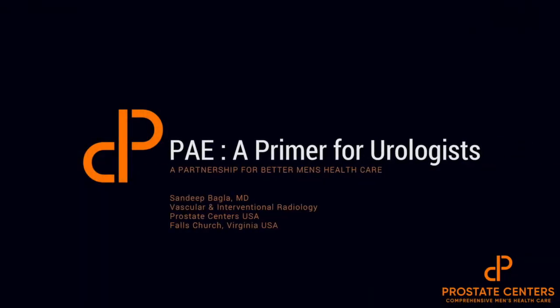Welcome to PAE, a primer for urologists. My name is Sindeep Bagla, and I'm an interventional radiologist in Northern Virginia at Prostate Centers USA. The goal of this lecture is to review the clinical data that's been published over the past decade with respect to PAE and where it may fit in in patients with BPH.